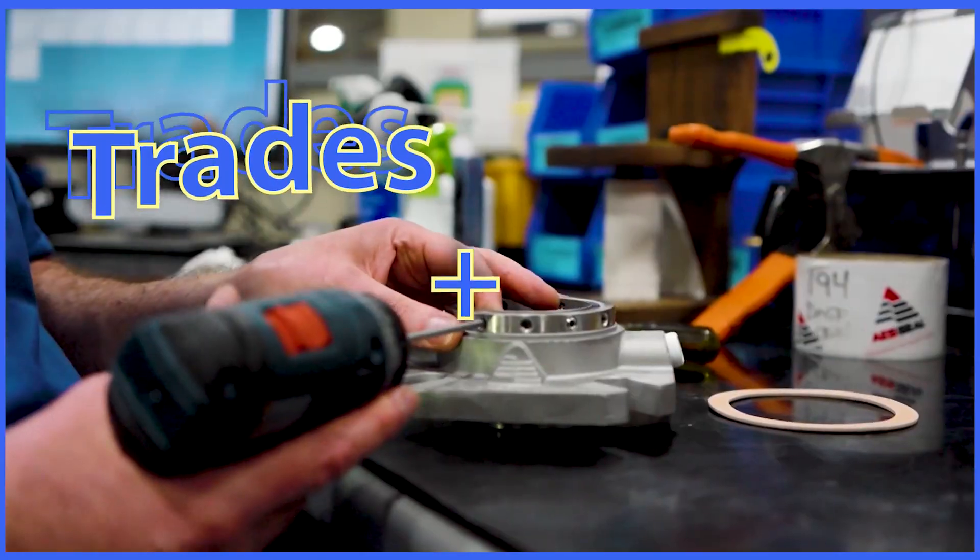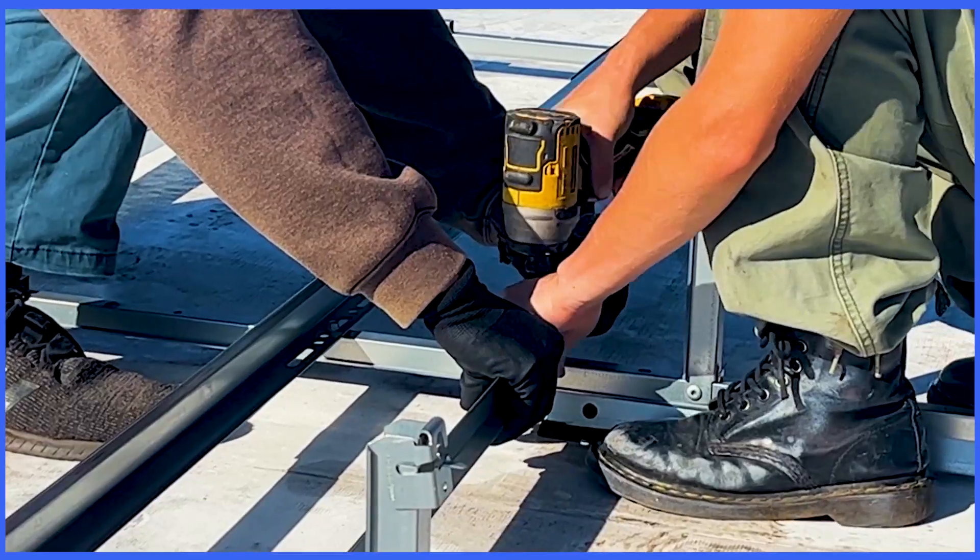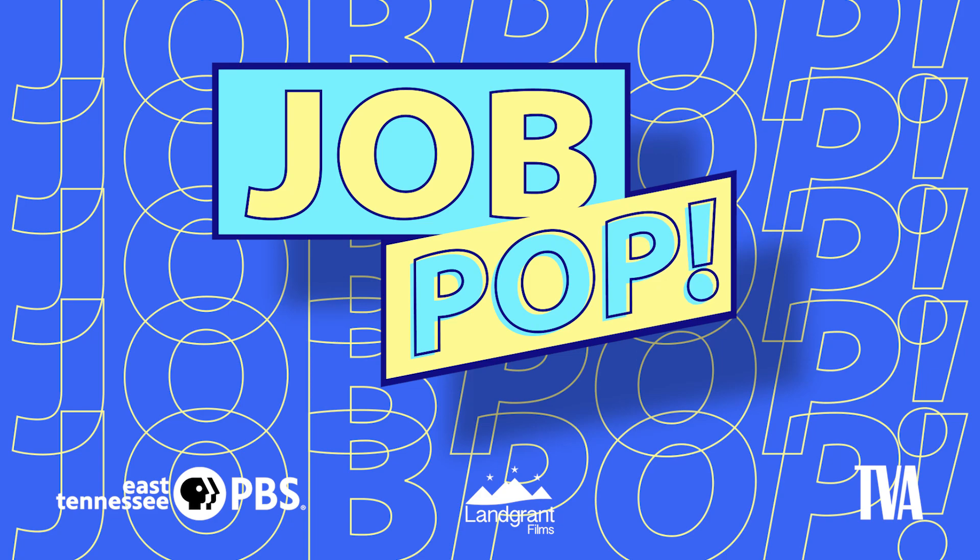Working on a solar project is a great mix of both the trades but also the science, the understanding, the technology, and integrating those technologies for a cleaner, better energy future. Learn more at PBS Learning Media.